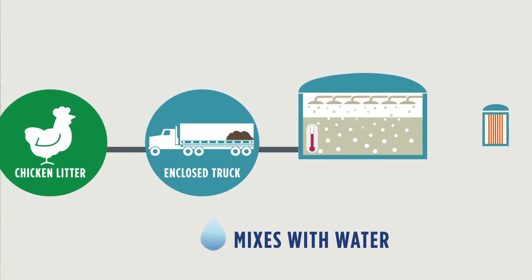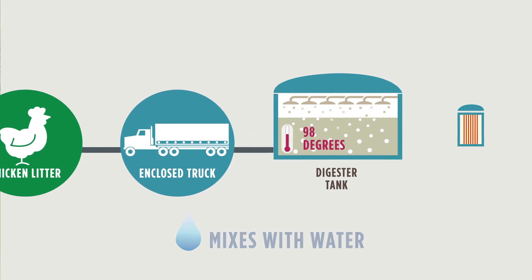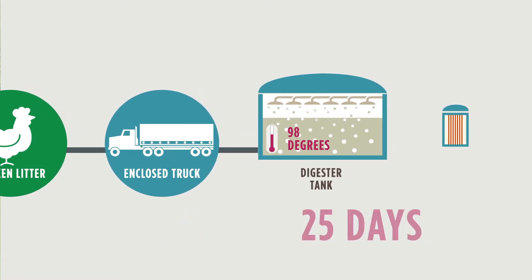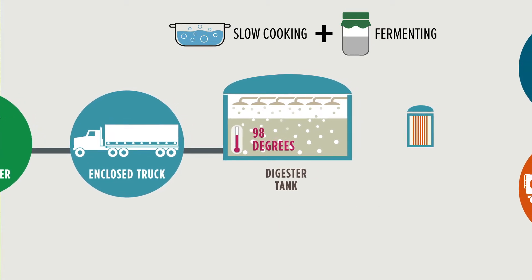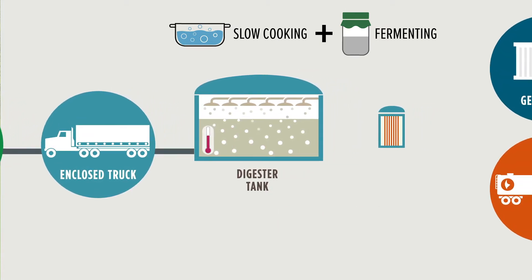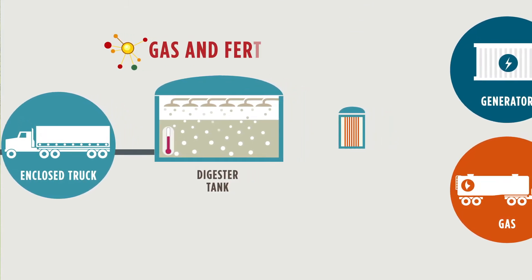The chicken litter mixes with water in an oxygen-free digester tank. The temperature is set at 98 degrees Fahrenheit and remains there for roughly 25 days. Think of this like a combination of slow cooking and fermenting. During this process, the materials begin to break down and create two usable products: a renewable natural gas and an organic fertilizer.